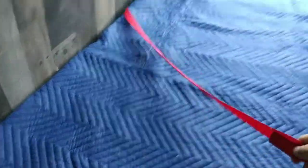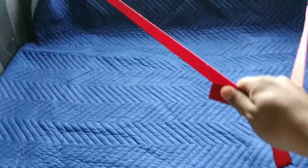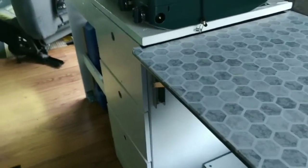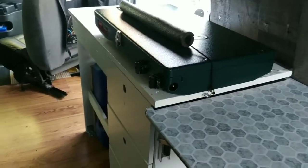To pull the bed back you just pull these red straps and push it back, and then you can sit down. We have a little table right here if we want to work on our computer or just sit there and eat.